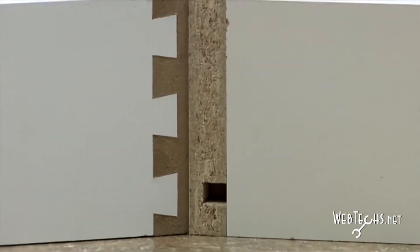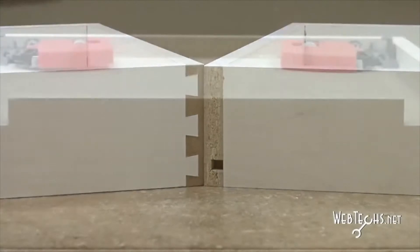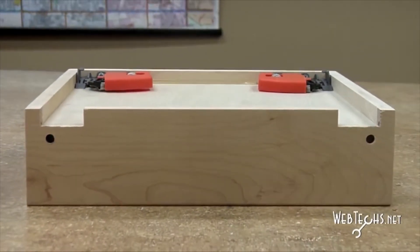We currently manufacture all of our drawers using either English dovetail construction or Borendal construction, and we will be coming out with a new box joint construction here in the next few months.